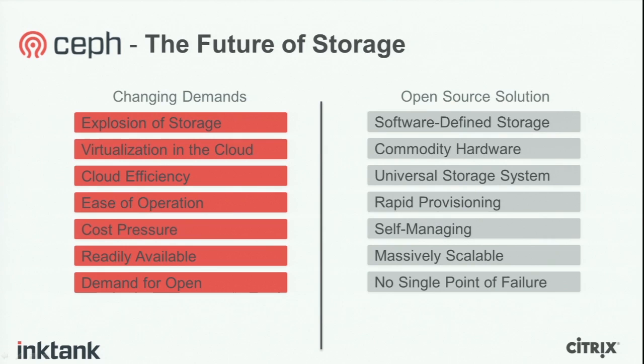And of course, in order to accomplish this, it has to also have no single point of failure. Now, this all sounds too good to be true — software-defined storage on commodity hardware, universal object, block and file storage, rapid provisioning, self-managing, and completely scalable with no single point of failure. That's what Ceph is trying to accomplish, and has accomplished.